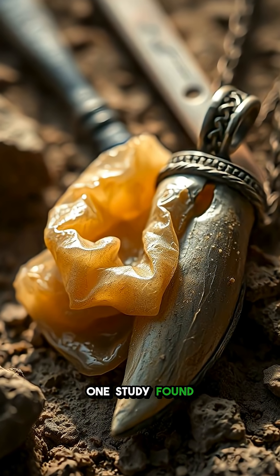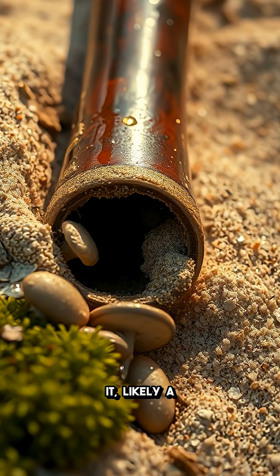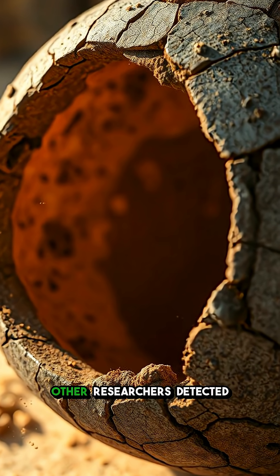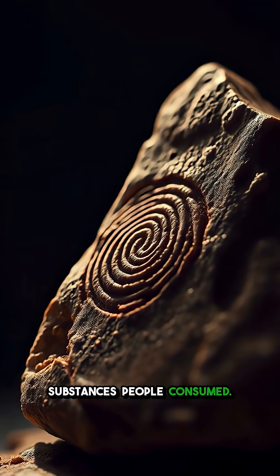One study found genetic blueprints tucked into a deer tooth pendant worn 20,000 years ago, revealing who crafted it — likely a woman with North Eurasian ancestry. Other researchers detected traces of saliva on ancient pipes, uncovering what ritual substances people consumed.